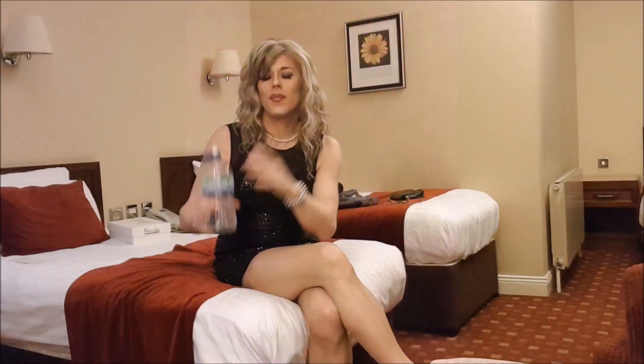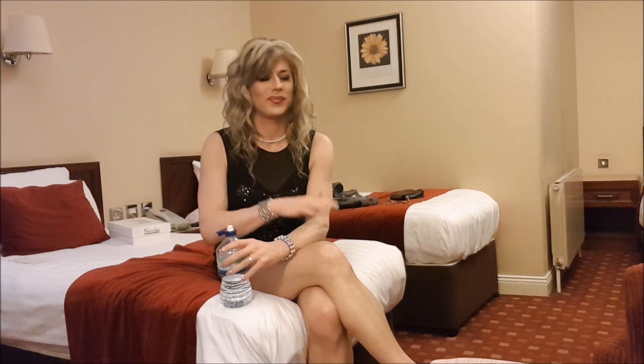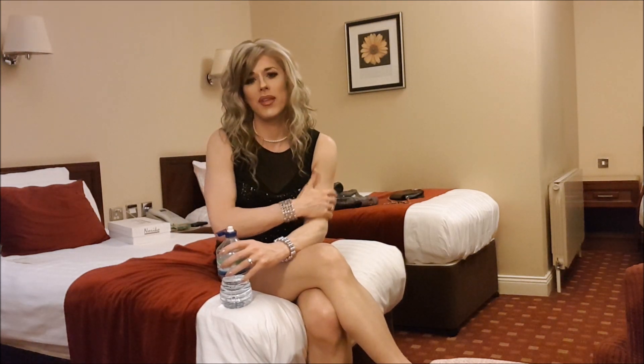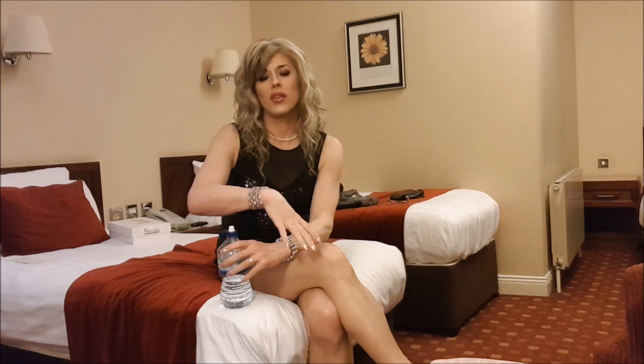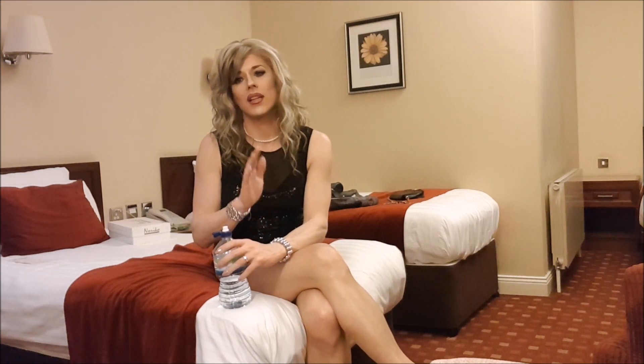Hi! Just back now to the hotel room. Voice is going a bit, so apologies for that. Just a quick recap of the evening. Met at the Cosmo bar downstairs and had a nice drink.